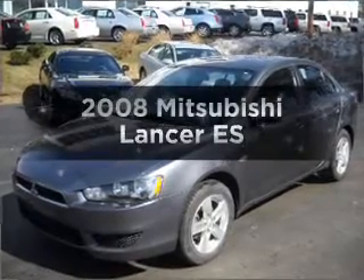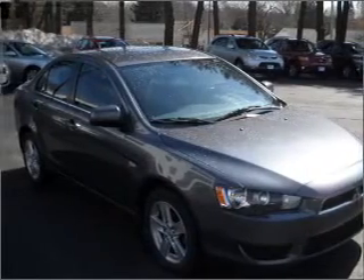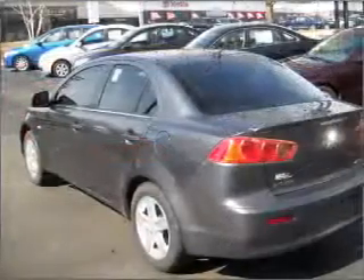Presenting the 2008 Mitsubishi Lancer. If you're looking for an automobile with great attributes, look no further. With an efficient four-cylinder engine connected to a smooth-shifting automatic transmission, and navigation included to help you get to your destination with ease.